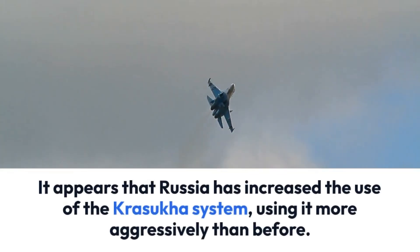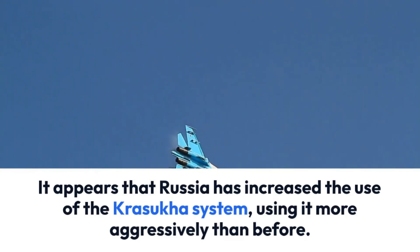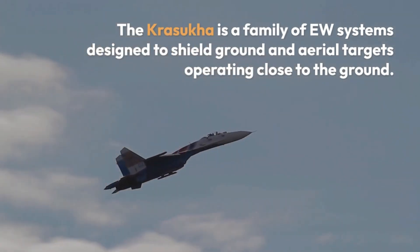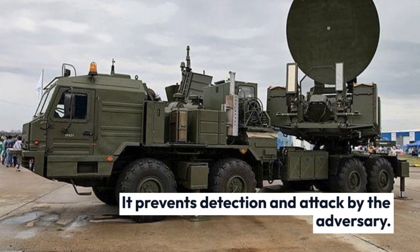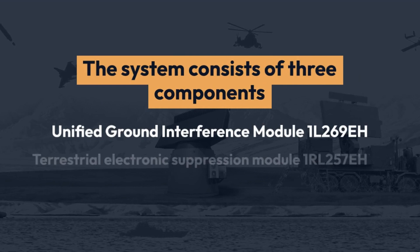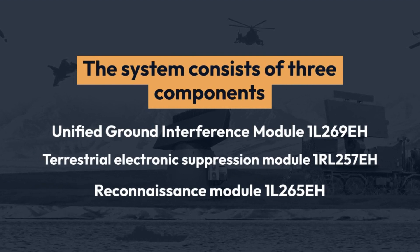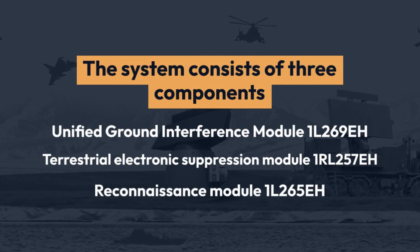It appears that Russia has increased the use of the Krasuka system, using it more aggressively than before. The Krasuka is a family of EW systems designed to shield ground and aerial targets operating close to the ground, preventing detection and attack by the adversary. The system consists of three components: Unified Ground Interference Module 1L269EH, Terrestrial Electronic Suppression Module 1RL257EH, and Reconnaissance Module 1L265EH.